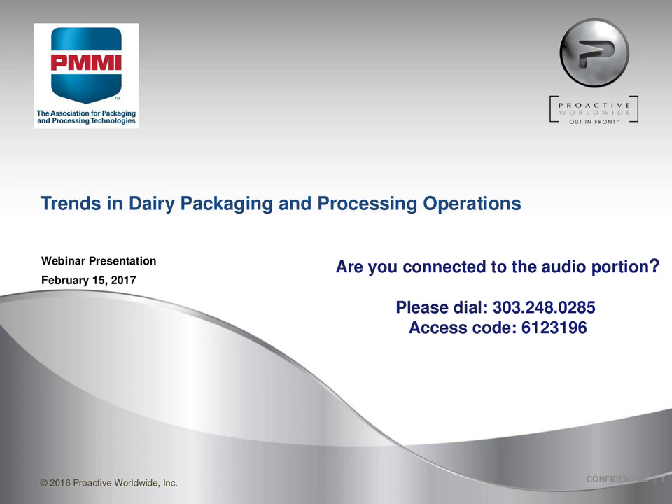At this point, I would like to hand the webinar over to Nina Hallquist with Proactive Worldwide.